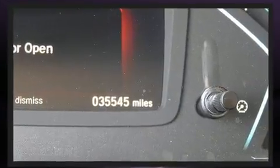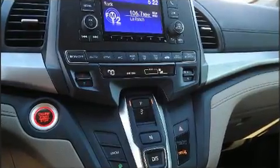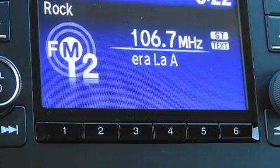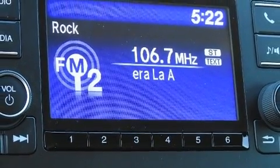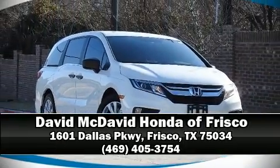A panic alarm and four-wheel disc brakes with ABS. Brake assist technology provides extra pressure when applying the brakes. Our experienced sales staff is eager to share its knowledge and enthusiasm with you — we are here to help you.